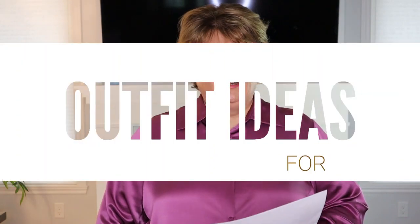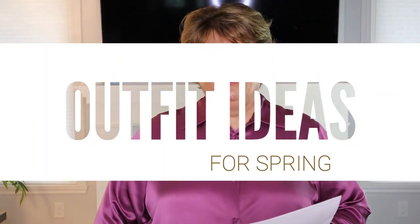Hey everybody, it's Kathy and today I'm sharing seven everyday casual outfit ideas for spring.